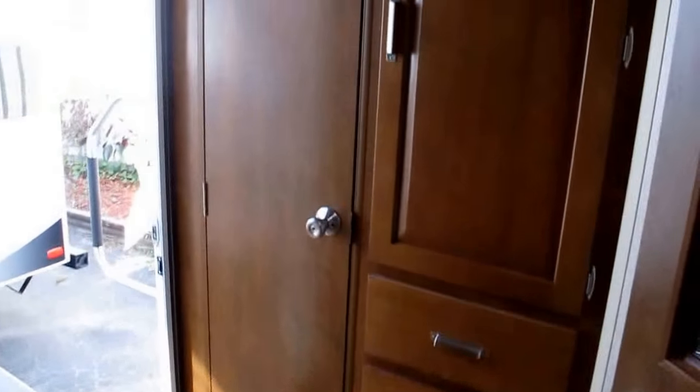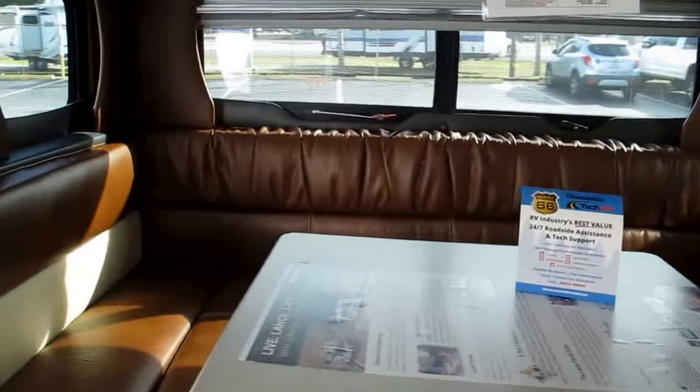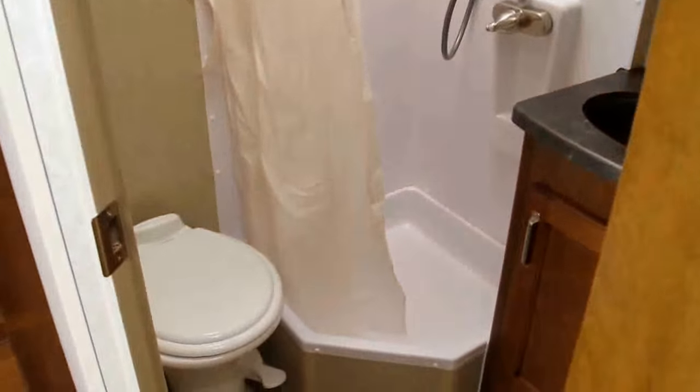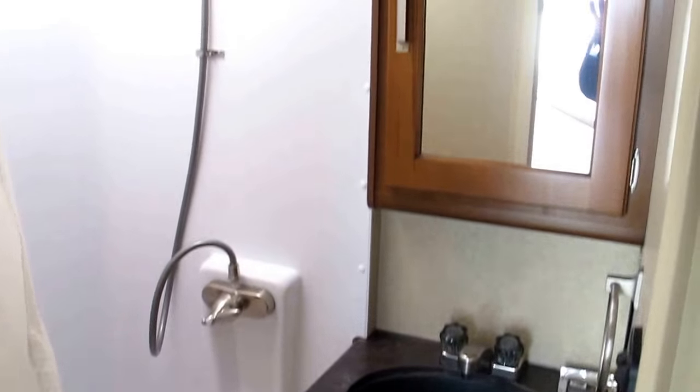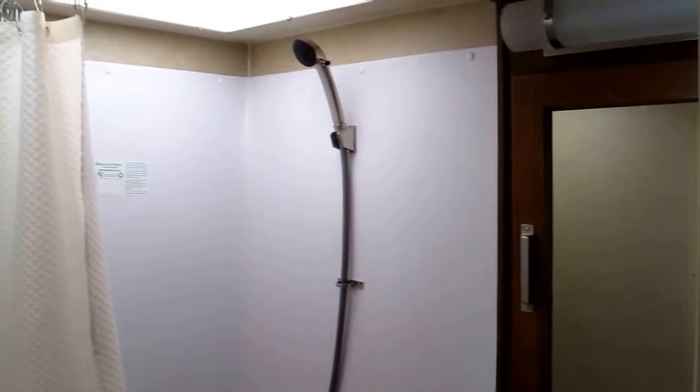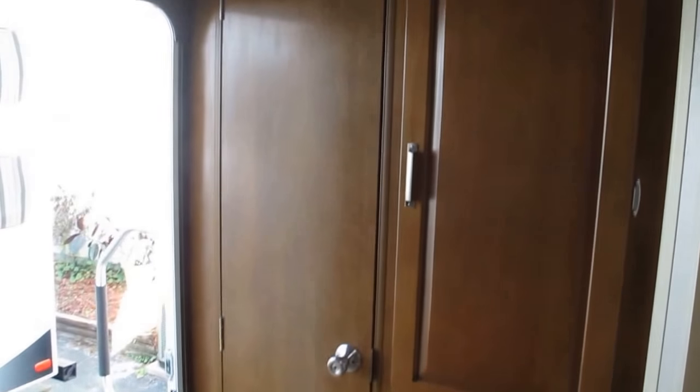Beautiful camper — that is the Lance 1995, 2018, brand spanking new, Roadster interior. My name is Frank. This is Ocean Grove RV. We're located in St. Augustine, Florida, on the corner of State Road 206 and U.S. Highway 1. If you want to see this camper in person, give me a shout. We'll set up a day and time and I will show it to you, and hopefully you'll buy it. Thanks for watching.